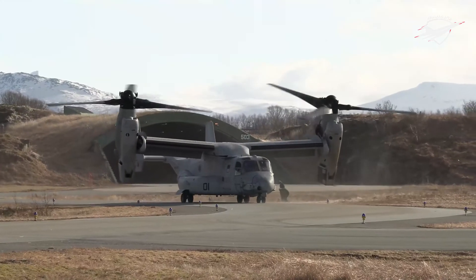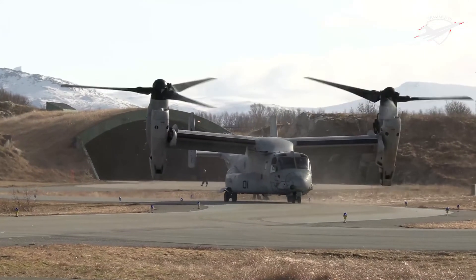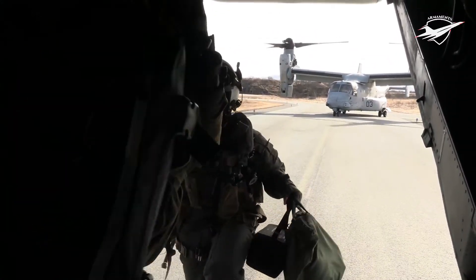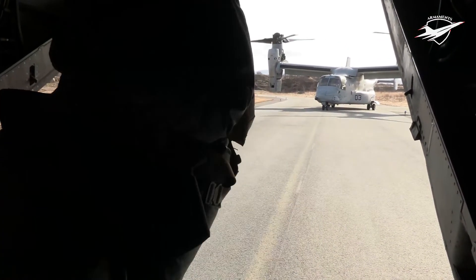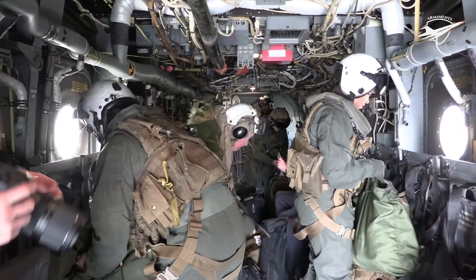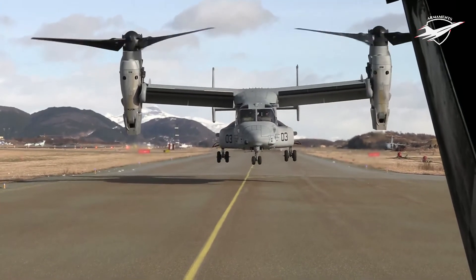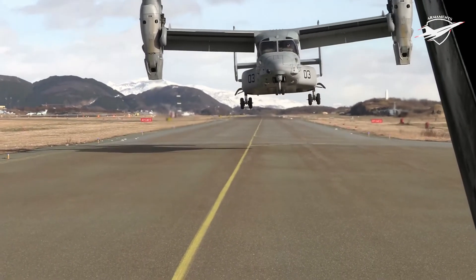The high-frequency radios on board the aircraft had problems as well. Despite these issues, the CMV-22B Osprey was determined to be operationally effective for carrier onboard delivery, medical evacuation, naval special warfare support, and search and rescue, according to Bloomberg News.